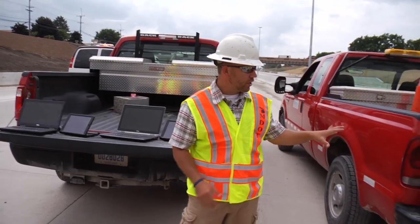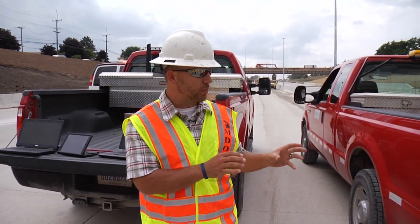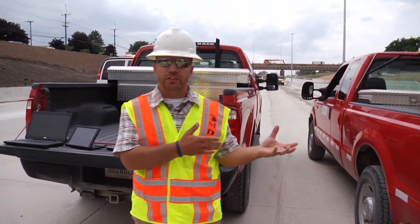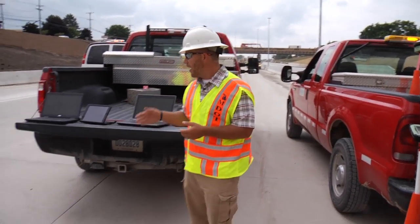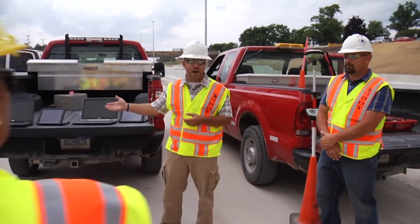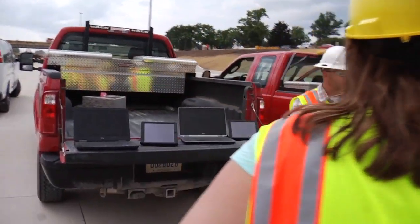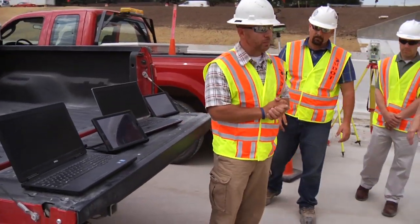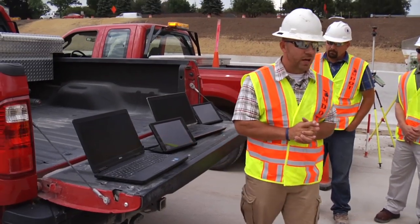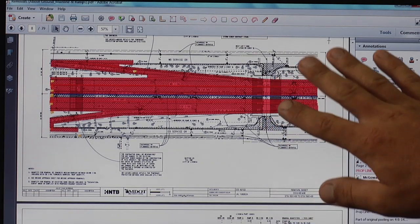We only have a couple of these devices allocated to this project, so those resources get used up right away in the grading operation. What we're leveraging now are our iPads as well as our computers. On our computers, we have applications such as Adobe, SharePoint, and ProjectWise, which we utilize to keep track of project quantities along with other important job information.